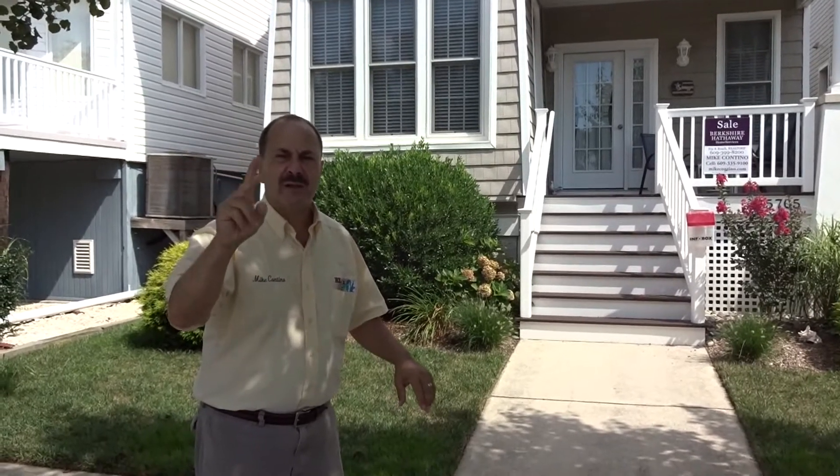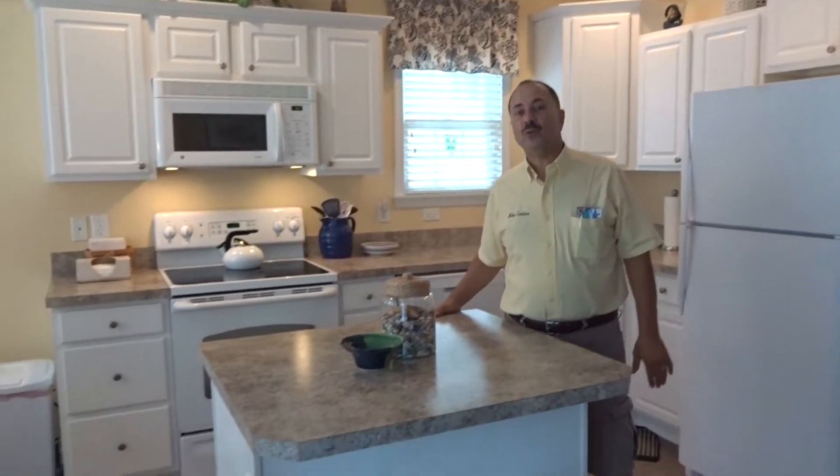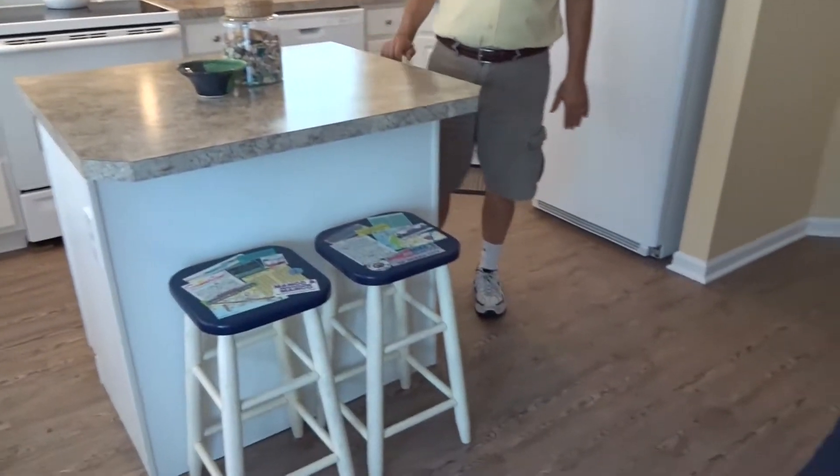Three bedrooms and two baths. Let's go, follow me — it's time for the tour. We are now standing inside 5705 West Avenue, first floor, in the deep south end of Ocean City.